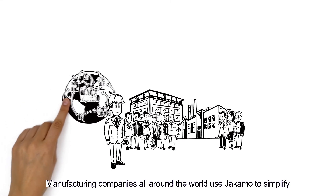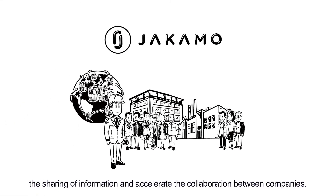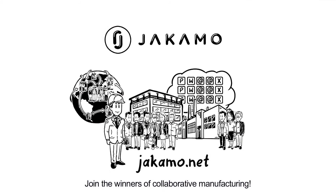Manufacturing companies all around the world use Yakimo to simplify the sharing of information and accelerate the collaboration between companies. See how Yakimo can make your supply chain more efficient by signing up today. Join the winners of collaborative manufacturing.